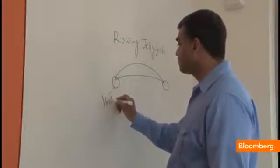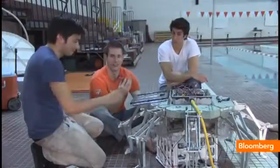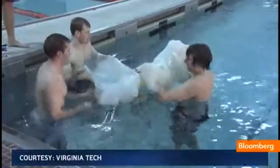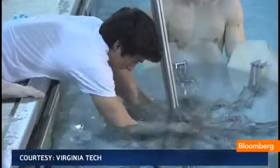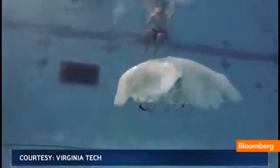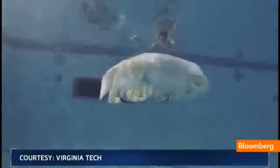Dr. Shashank Priya and his team of graduate researchers designed this robotic jellyfish to save energy and blend in with its surroundings. There's interest from the Navy for surveillance. In the civilian world, Priya says the RoboJelly could monitor animal migration, detect pollution, even clean up oil spills.